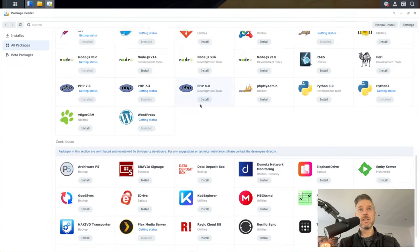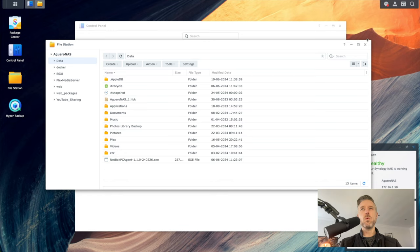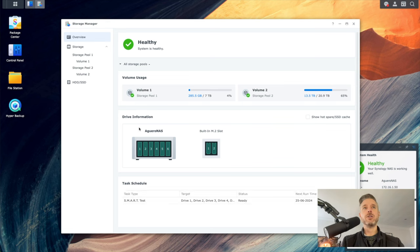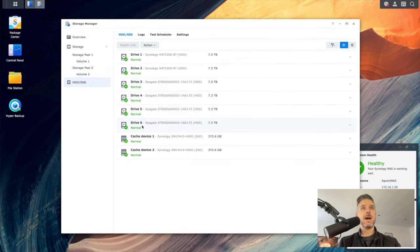Inside the Synology Package Center you find the app you want and install it. Applications can be made by Synology, by other brands, or installed manually. There's also the Storage Manager section where you manage all your storage — you can see your NVMes, M.2 drives, volumes, storage pools, and hard drive configurations. Currently I've got a couple of Synology drives and the rest are Seagate drives.